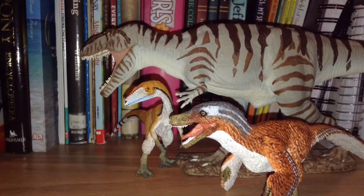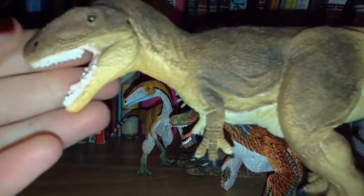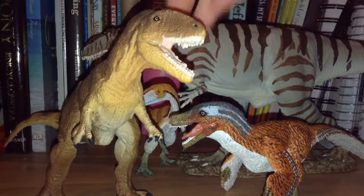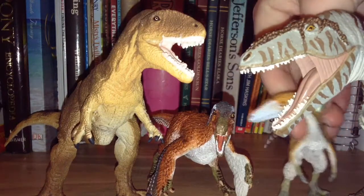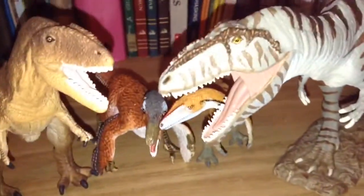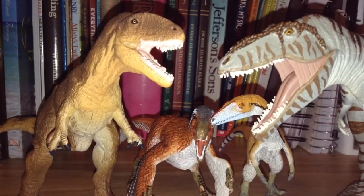And my last model is the Carcharodontosaurus — beautiful model as well. That's my haul from my family. Love all these models — beautiful models. Next up is some more stuff I got that I can show you.